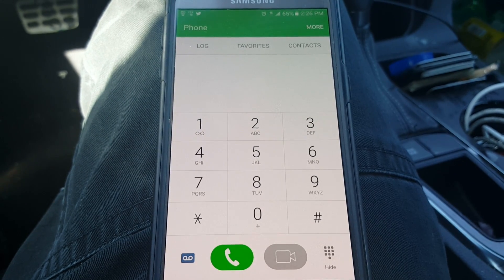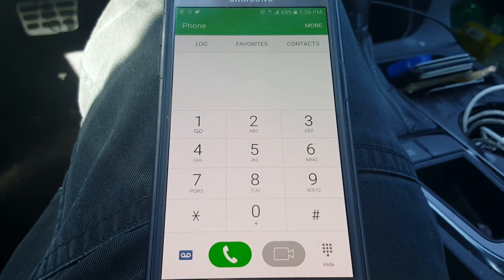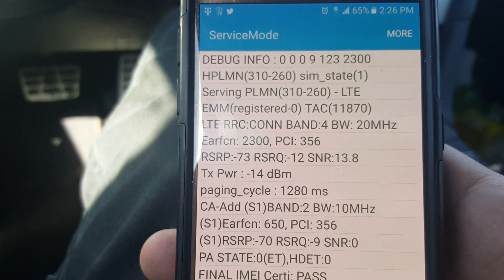What's going on everybody, this is Tyrone back with Tech Life. In today's video I just wanted to show you guys that I discovered another tower that has Band 2 10 megahertz on it. As you can see, Band 2 and Band 4.